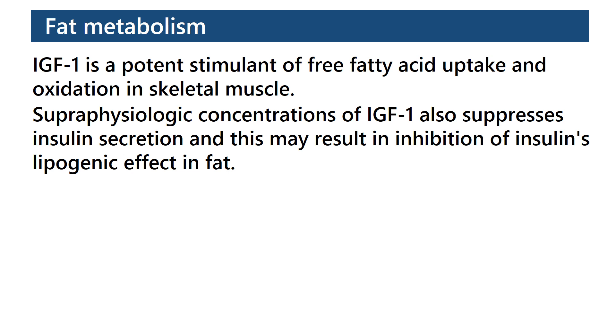Fat Metabolism: IGF-1 is a potent stimulant of free fatty acid uptake and oxidation in skeletal muscle. Superphysiologic concentrations of IGF-1 also suppress insulin secretion, and this may result in inhibition of insulin's lipogenic effect in fat.